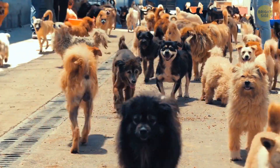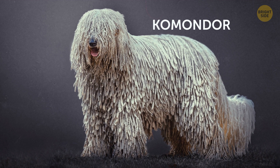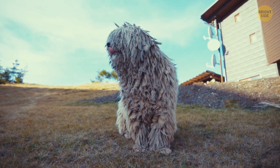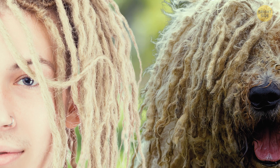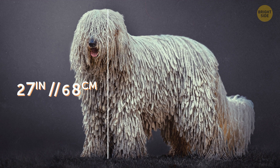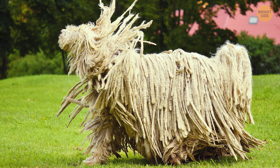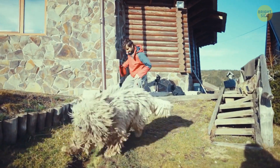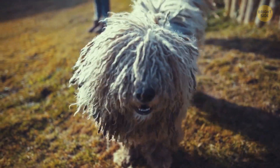Dogs are one of the most common species of animals these days, but not the Komondor dog. This is a weird dog breed because of its unique appearance. It has a long, thick, corded coat that resembles dreadlocks. Additionally, it's a large and imposing breed, standing at around 27 inches tall and weighing up to 110 pounds. Its size and appearance can make it seem intimidating to some people, but most dog breed specialists say it can be a loving family pet if properly trained.